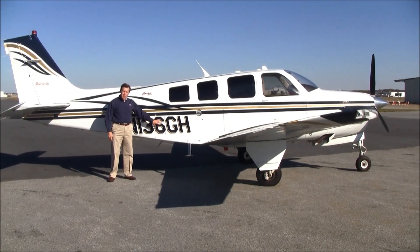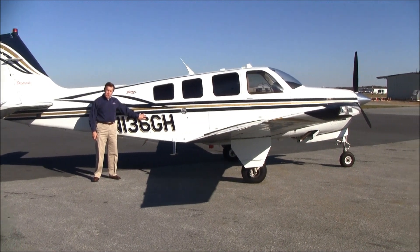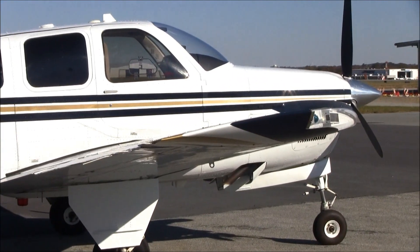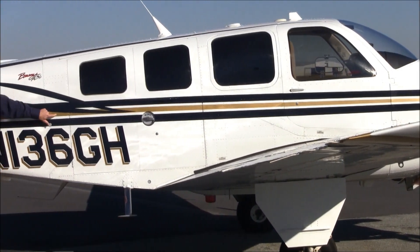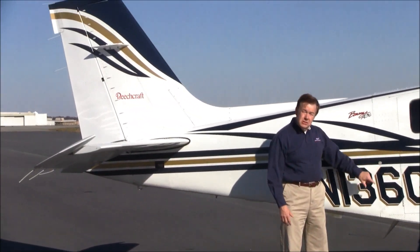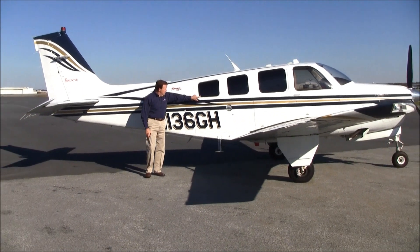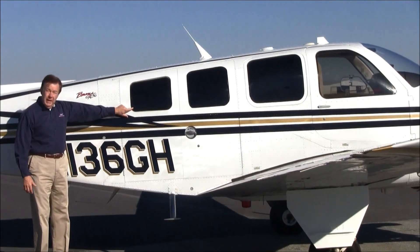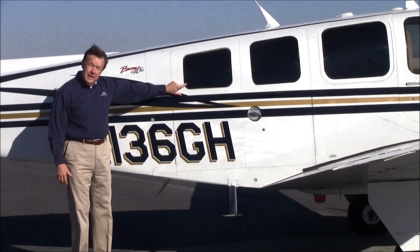The 136 Golf Hotel has always been hangered. The paint is in almost new condition. The colors are regimental blue — a real deep blue — and gold metallic stripes. Very beautiful condition. In addition, this is a factory air-conditioned airplane, and it's equipped with G&D tinted window inner panes to keep the airplane cooler in the summertime and insulate it more in the winter.